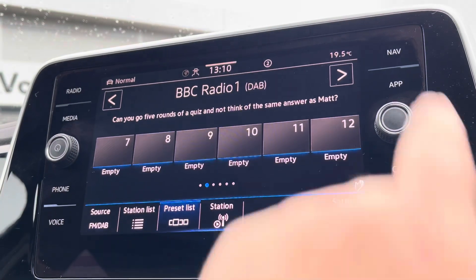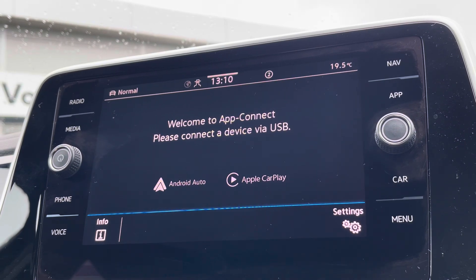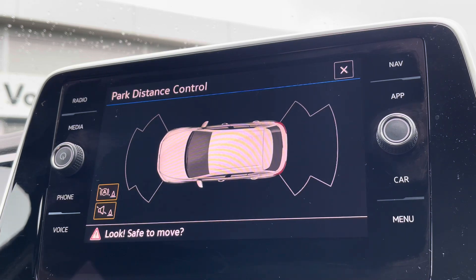Alongside digital radio and Bluetooth connectivity, you've also got Apple CarPlay and Android Auto available, so you can mirror apps on your smartphone directly onto the screen, such as Google Maps and many more.